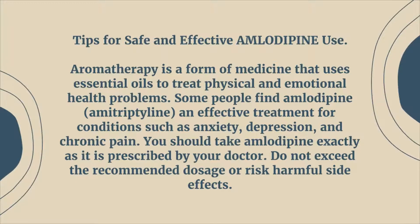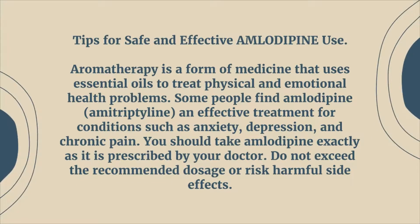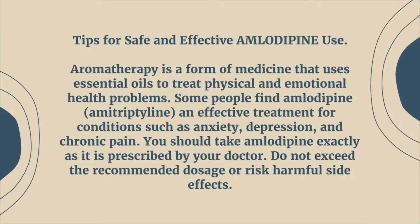You should take amlodipine exactly as it is prescribed by your doctor. Do not exceed the recommended dosage or risk harmful side effects.